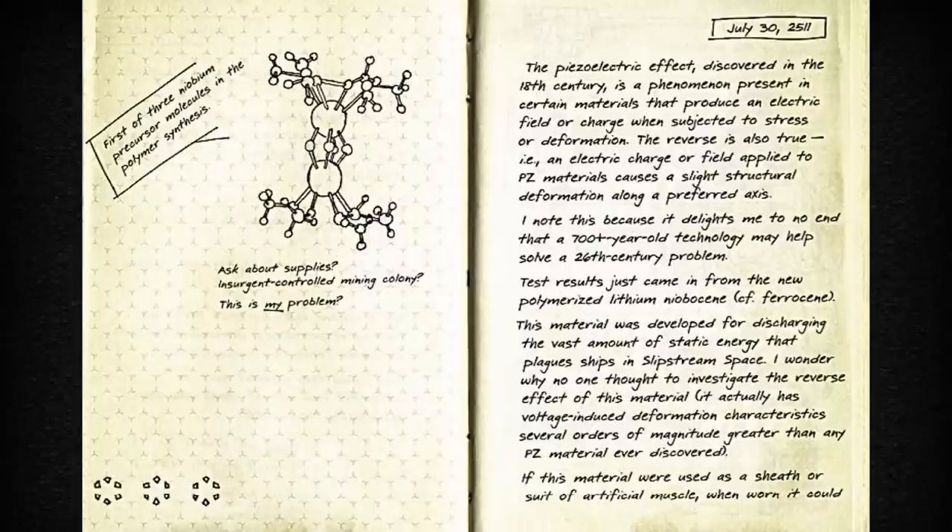Test results just came in from the new polymerized lithium niobacine CF ferrocene. This material was developed for discharging the vast amount of static energy that plagues ships in slipstream space. I wonder why no one thought to investigate the reverse effect of this material.